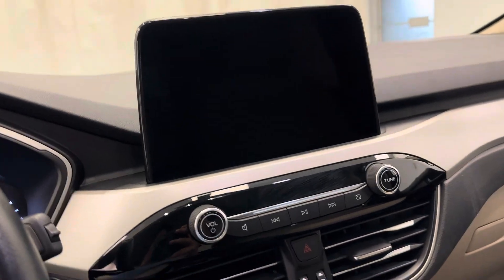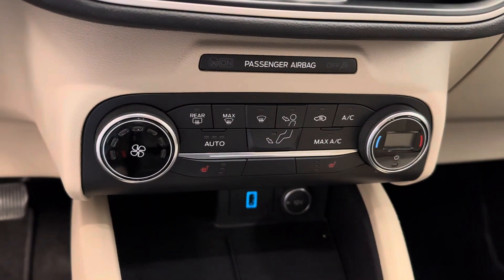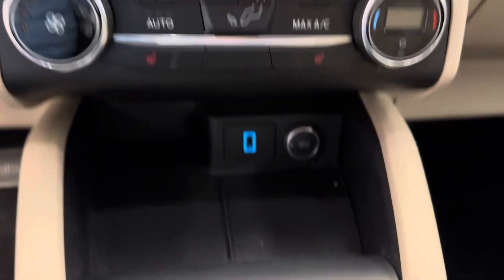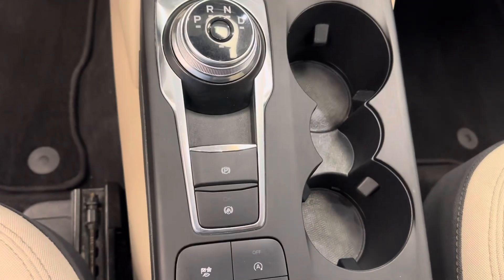We're satellite radio ready, we've got our dual electronic climate control, a couple of USB ports, and an automatic dial shifter.